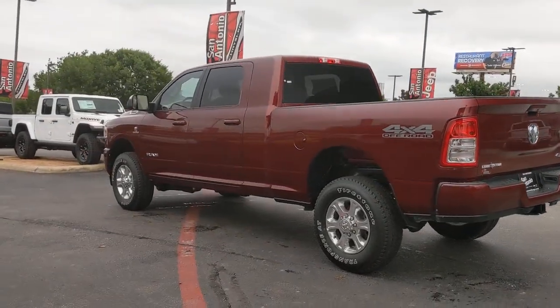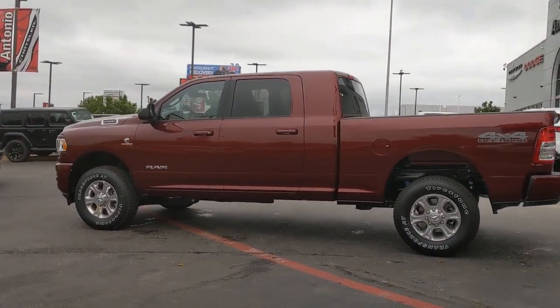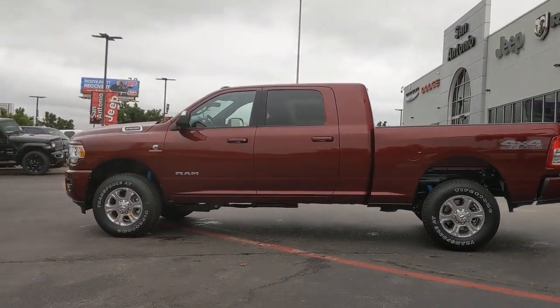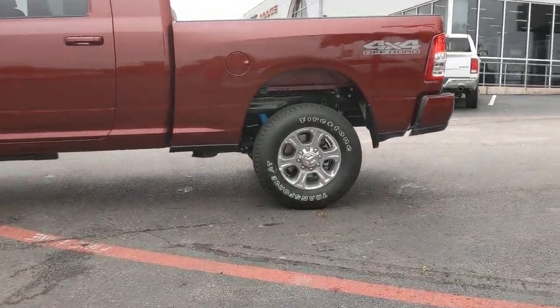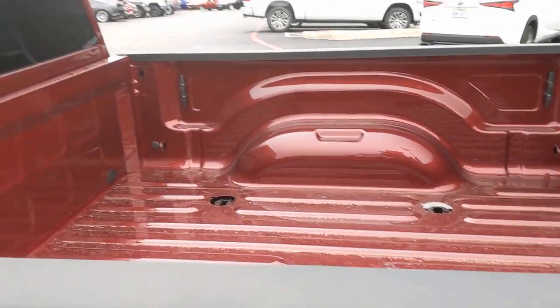Attack your projects with the strength and power that leaves no room for doubt. Drive the Ram 2500. We'll see you next time.